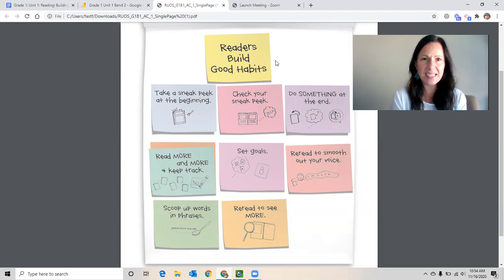We've talked about taking a sneak peek at the beginning, rereading to smooth out our voice, scooping up words and phrases, and rereading to see more.